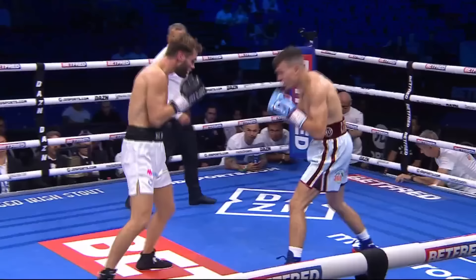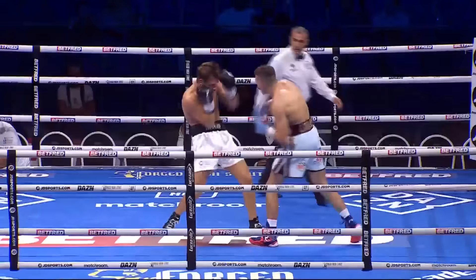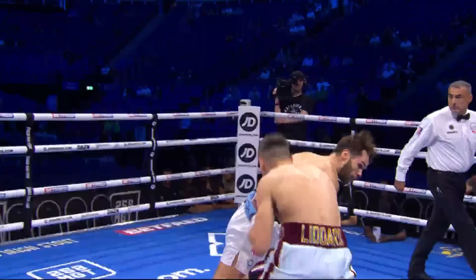Nice high guard though, a couple under the gloves from the Dutchman, but a very impressive opening round from George Liddard. The jab's been absolutely fantastic in this round. Really, really impressive opening round — showed us a bit of everything there, Liddard.